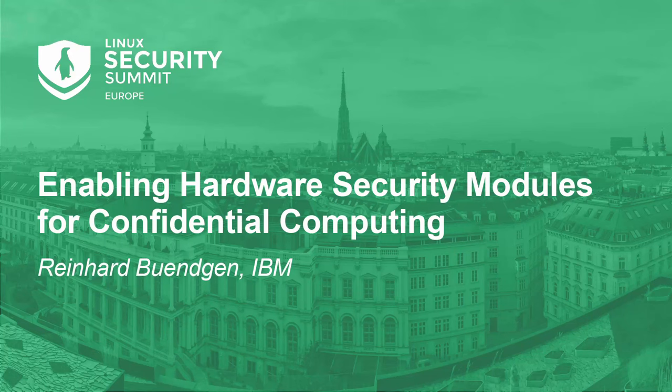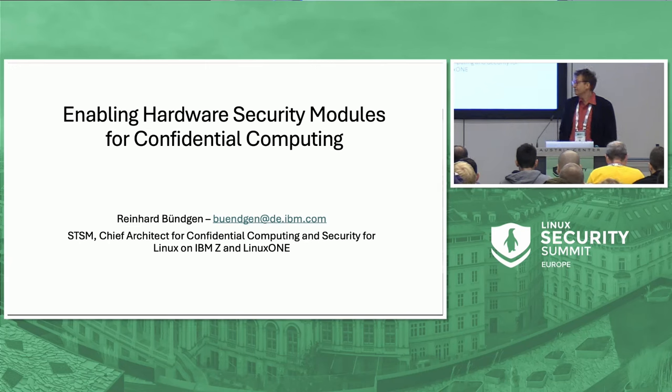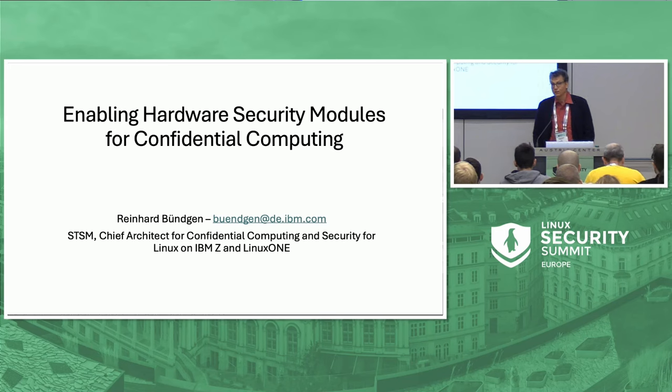Hello, my name is Reinhard Bündgen. I'm from IBM and I'm an architect working on crypto and on confidential computing for Linux on the IBM Z platform. My task is to keep you awake one after lunch.